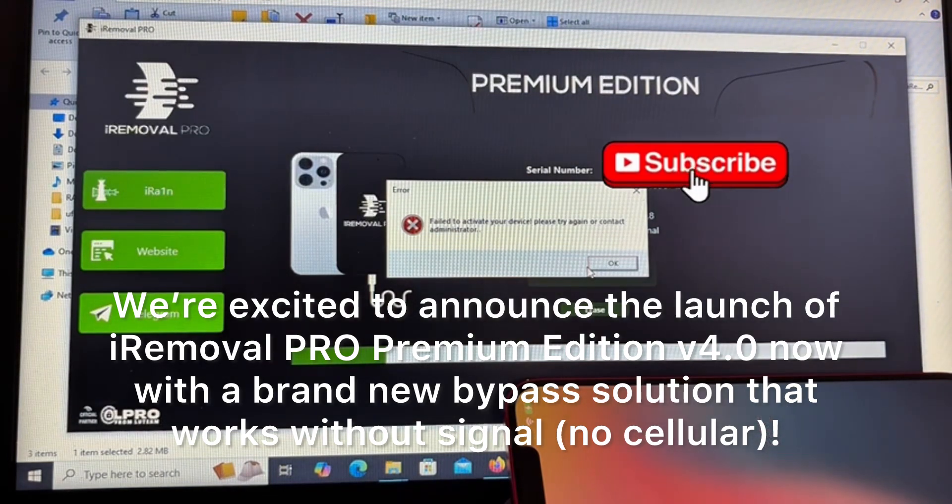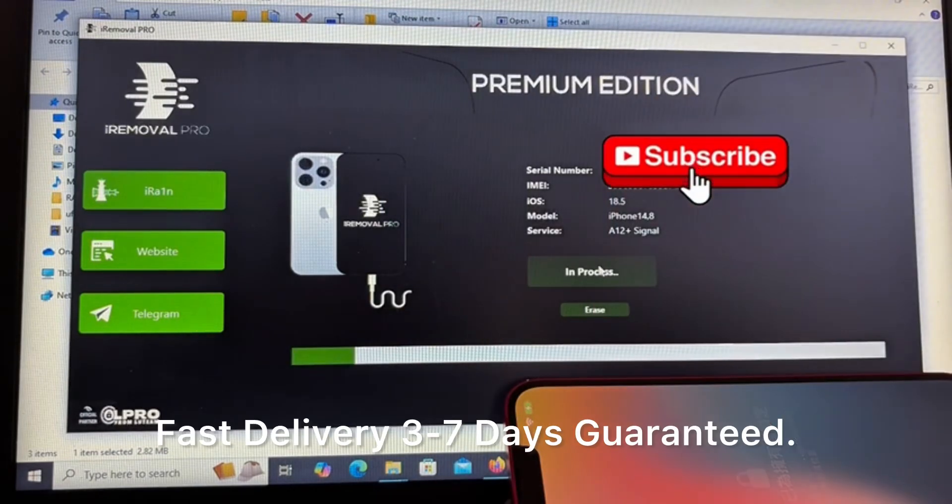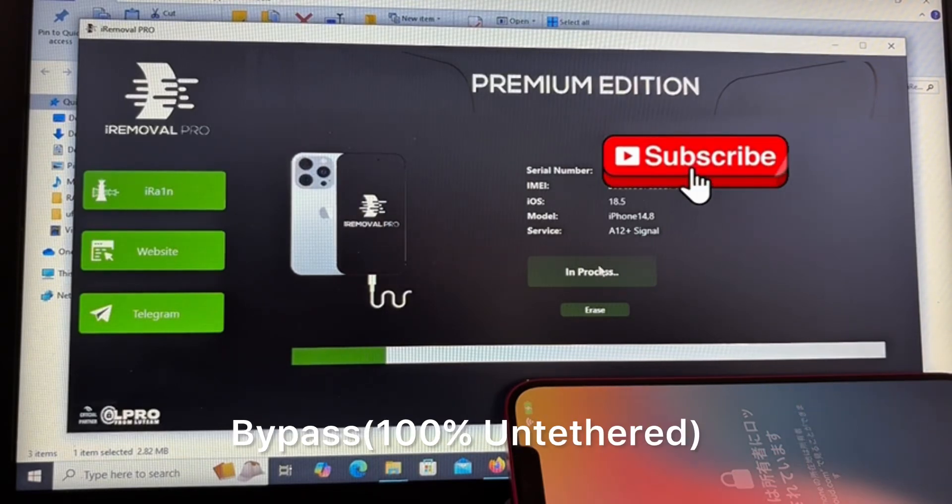Now with a brand new bypass solution that works without signal — no cellular. What's new? Fast delivery, 3 to 7 days guaranteed. Bypass 100% untethered.